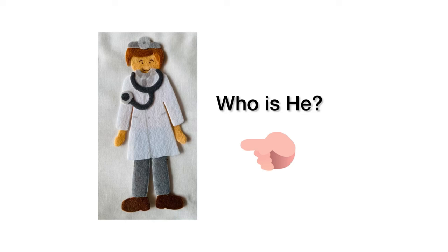Hello friends, do you know who is he? Have you seen him before?